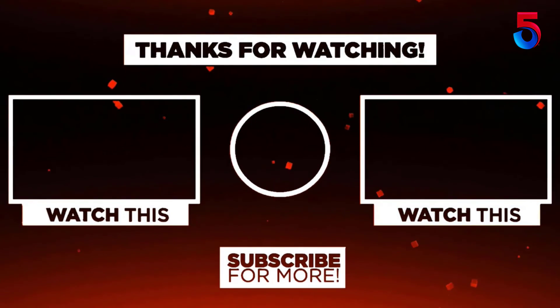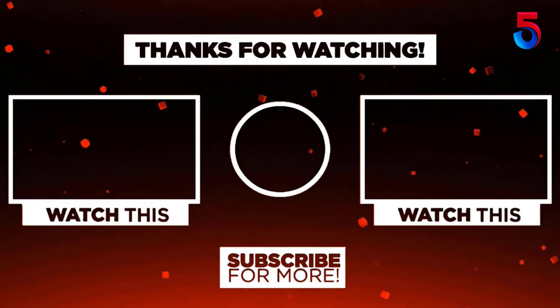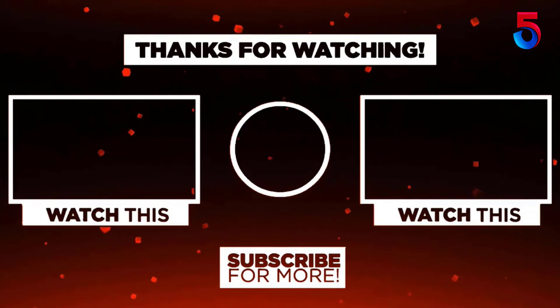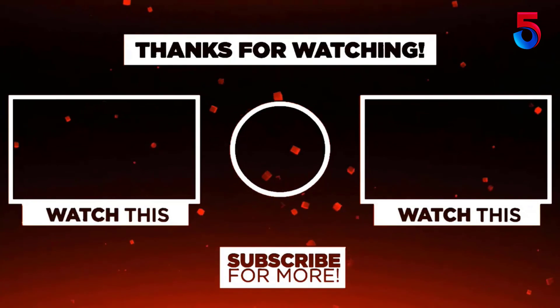Thank you for watching. I hope you liked this video. If it was helpful, please remember to leave a like, comment, and subscribe to my channel for more videos. If you have any questions related to these products, leave a comment below and I'll get back to you as soon as possible.